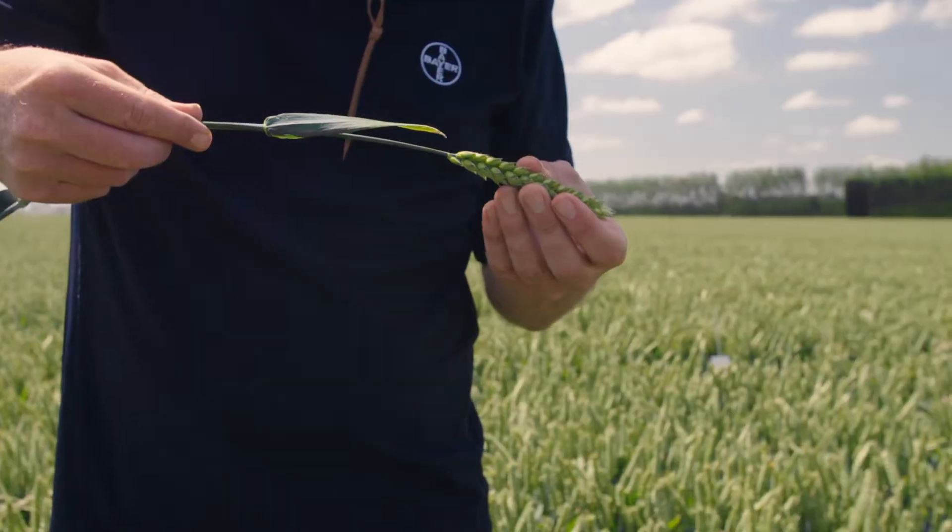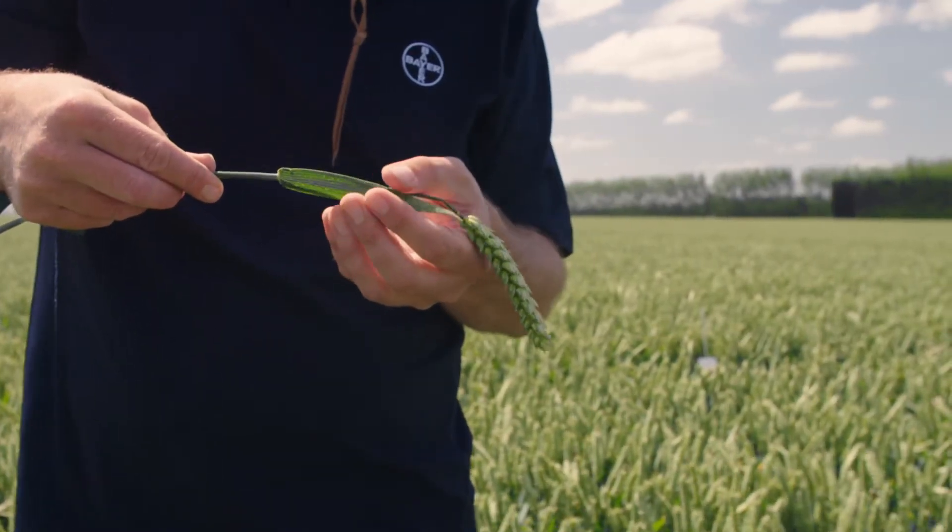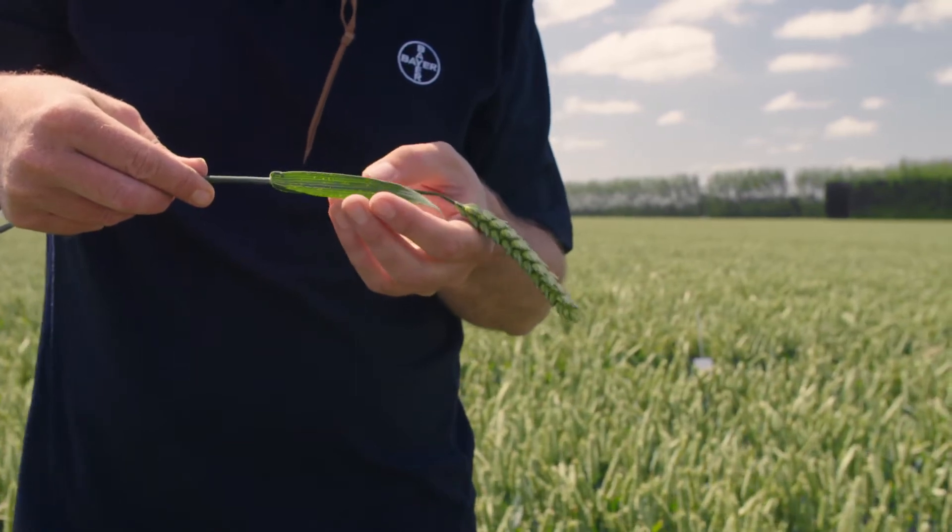In barley we've found that ramularia has become more of an issue, and in certain seasons the disease itself is more prevalent. Once again we're sending samples to Germany so that we can understand the disease better and also so we can understand how our products work better.